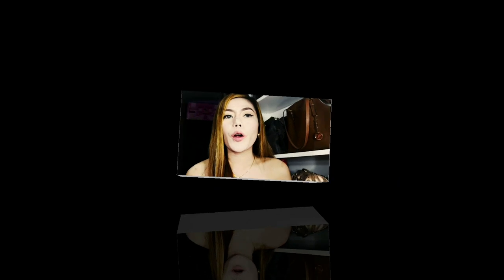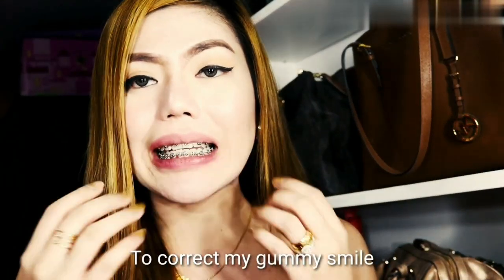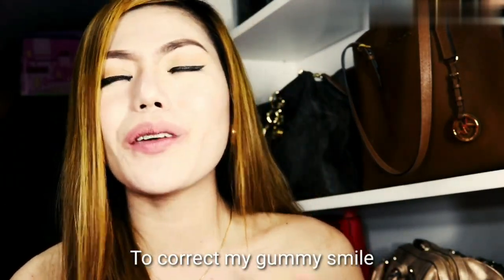I'm going to use the gingivectomy to correct my gummy smile. I did that today — actually it was just two hours ago. I'm so excited to share it with you guys, that is why I am filming now.